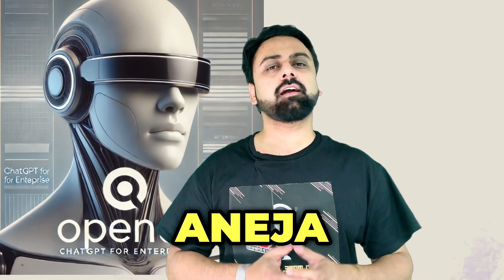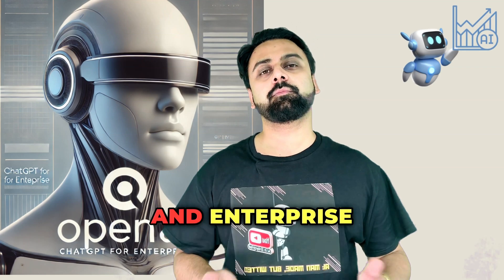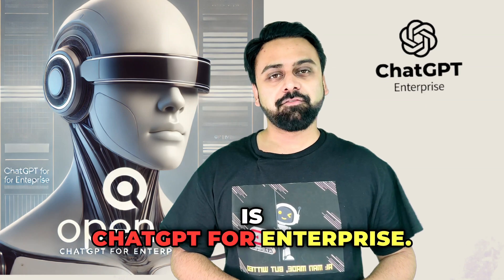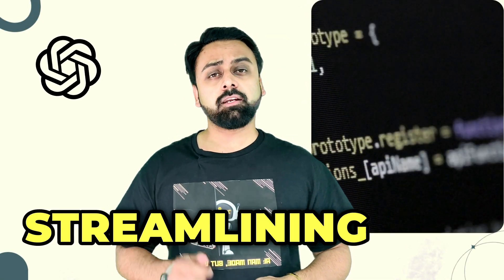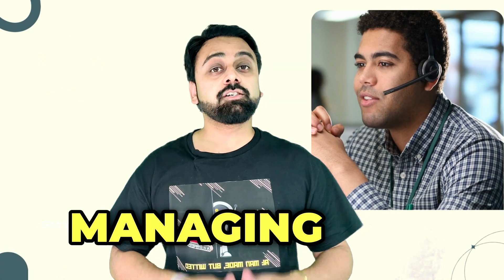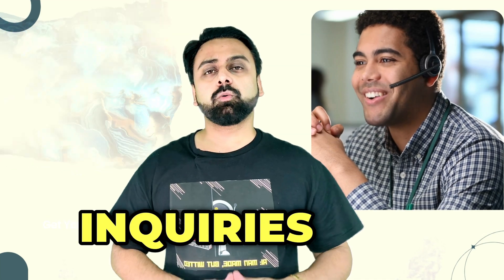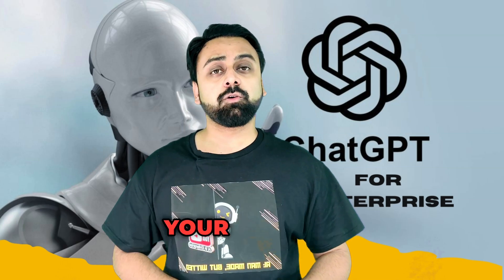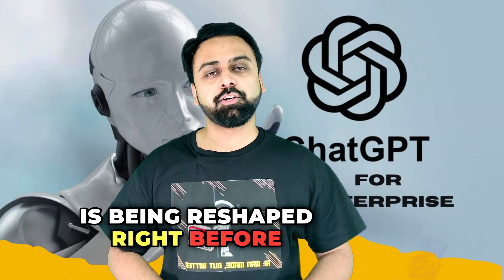Hi all, welcome to my channel. My name is Saurav Vaneja and I just started this channel to share and discuss AI trends and use cases happening in the corporate and enterprise world. Today, the trending AI solution I'm going to discuss is ChatGPT for Enterprise. Get ready to witness a revolution in workplace productivity.